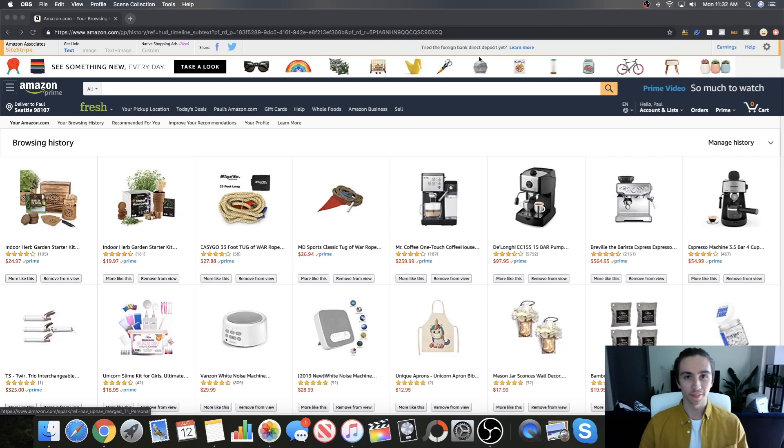Hey, what's going on guys, welcome back to another video. In today's video we're going to be going over how you can make a hundred to five hundred to a thousand — the sky's the limit — whatever, let's make some money on Amazon.